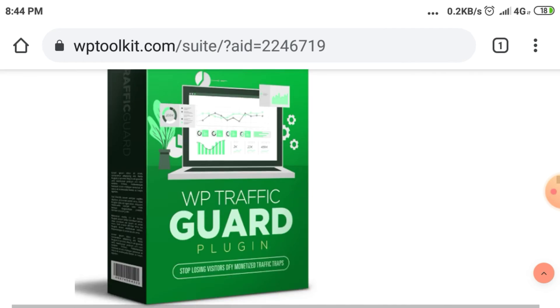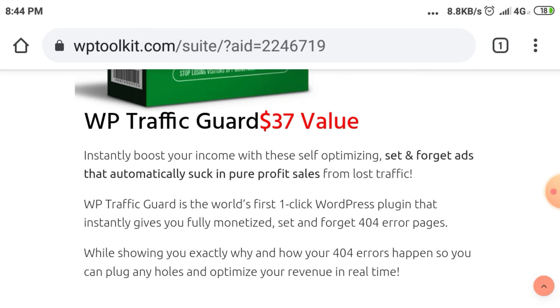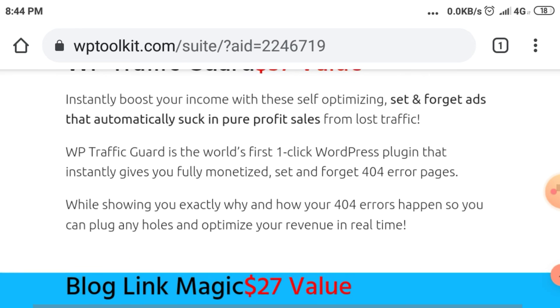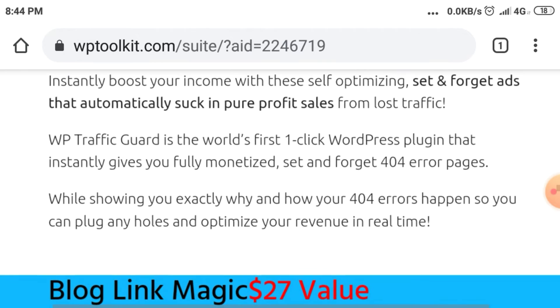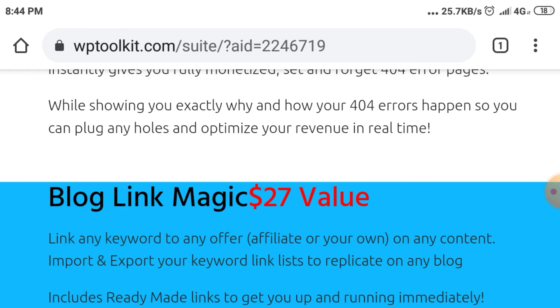WP Traffic Guard — $37 value. Instantly boost your income with these self-optimizing, set-and-forget ads that automatically suck in pure profit sales from lost traffic. WP Traffic Guard is the world's first one-click WordPress plugin that instantly gives you fully monetized, set-and-forget 404 error pages, while showing you exactly why and how your 404 errors happen so you can plug any holes and optimize your revenue in real time.